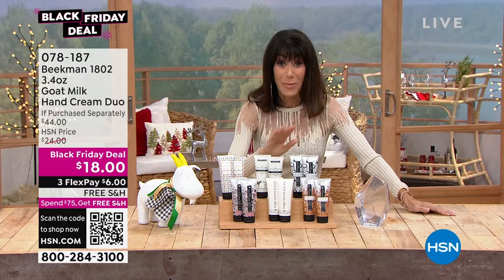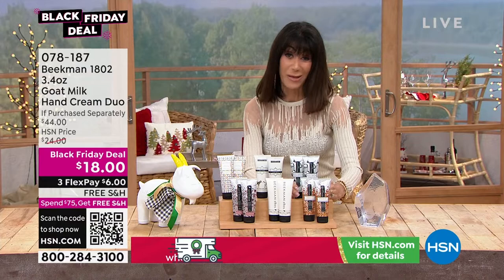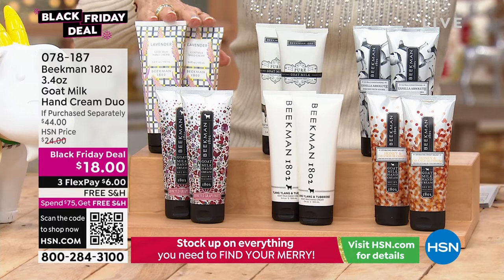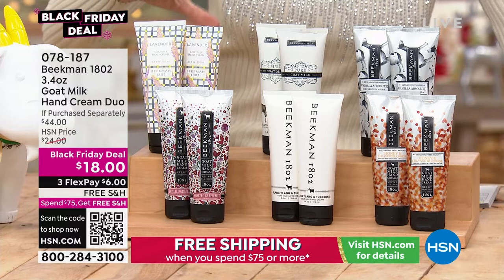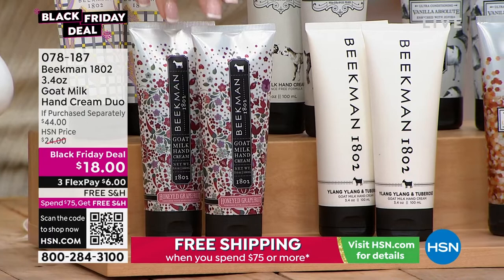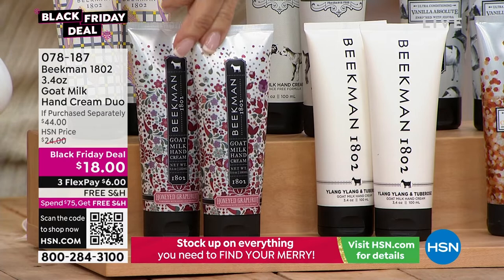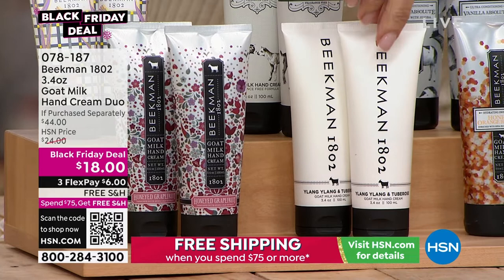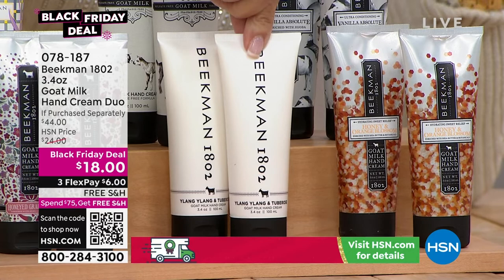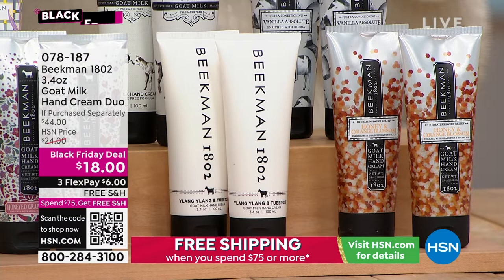Here we go — your vanilla absolute. In the single shipment we have 140, and 90 in auto ship. We also have it in pure — only 450 left there — and in lavender, with about 2,000 left. The honey grapefruit has only 100 in auto ship and 500 for single purchase. The ylang ylang tuberose — a hundred in auto ship, 300 for single purchase. And honey and orange — only 150 left in auto ship and 300 for single purchase.